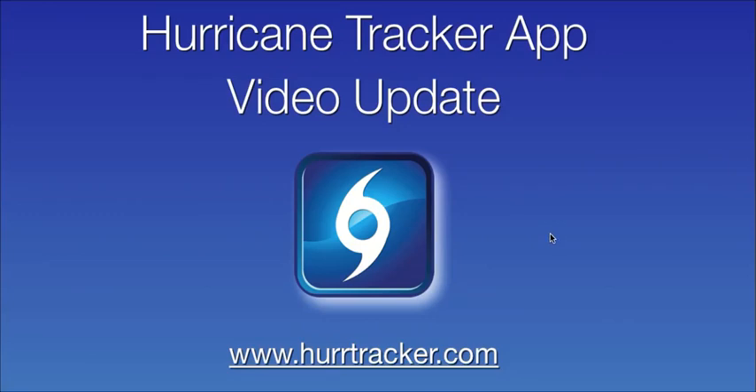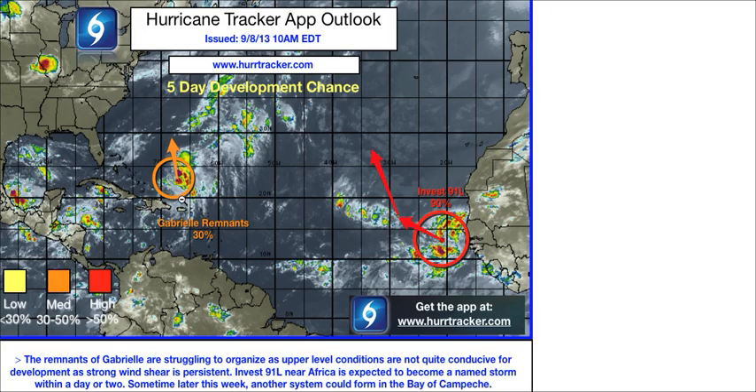Hi everyone, thanks for tuning in to the latest Hurricane Tracker app video update recorded Sunday, September the 8th, 2013 at 3:30 p.m. Eastern Daylight Time. There are two systems we are going to be monitoring for development as we head into this new week.